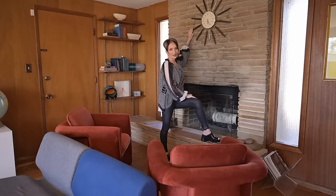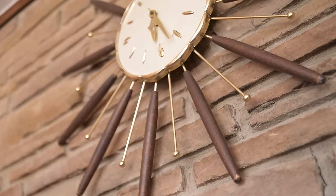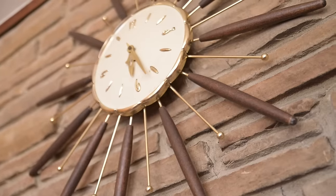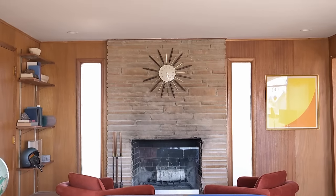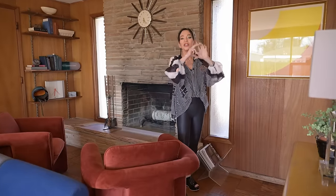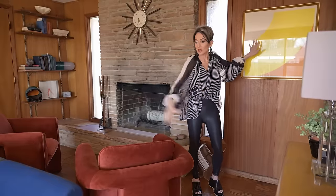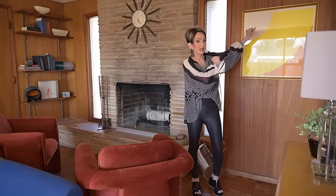Take a look at this clock — that is so mid-century. Art pieces at that time were mostly geometric shapes: arcs, triangles, circles. You either see bright colors like this, or black and whites. This is the color palette right here for the early movement of mid-century modern.